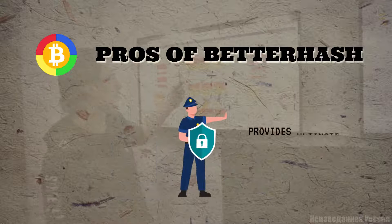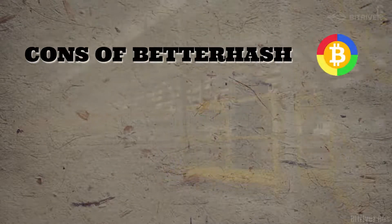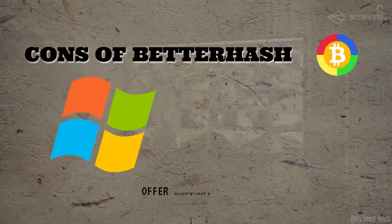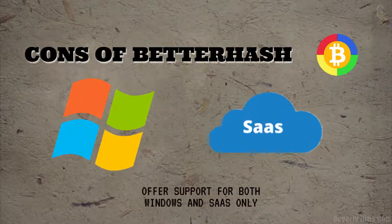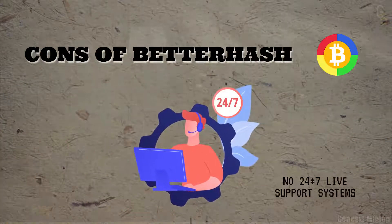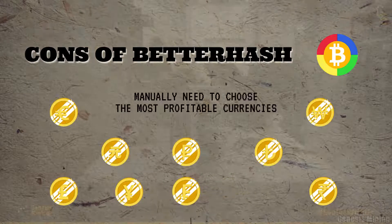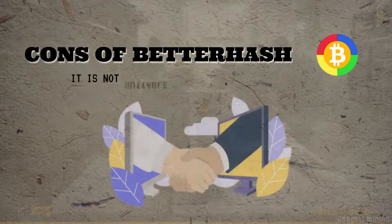Cons of Betahash: It offers support for Windows and macOS only. No 24/7 live support. Users must manually choose the most profitable currencies. It is not suitable for bigger deals.